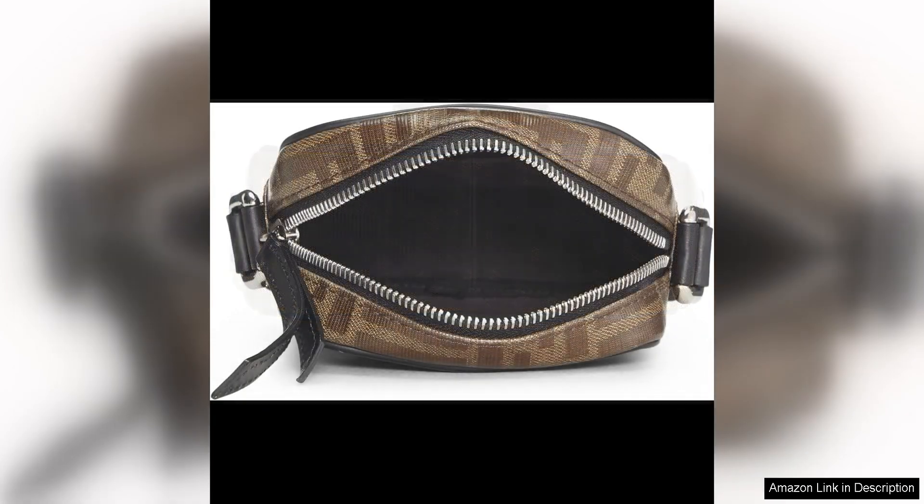Overall, the Fendi pre-loved black brown zucker-coated Candice crossbody bag is a stylish and practical accessory that exudes luxury and sophistication. With its timeless design, versatile colour palette and high quality craftsmanship, this bag is sure to become a beloved staple in your wardrobe. Whether you're a long-time Fendi fan or new to the brand, this crossbody bag is a classic piece that will stand the test of time.